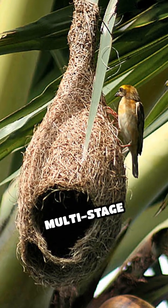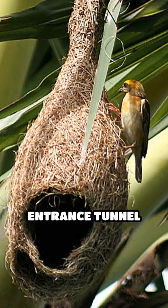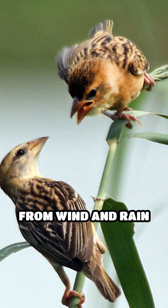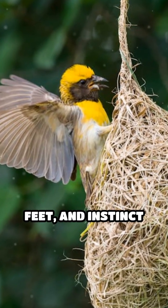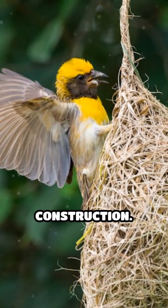Each nest is a multi-stage project with a narrow entrance tunnel, carefully oriented away from wind and rain for maximum protection. No glue, no tools — just beak, feet, and instinct guide this remarkable construction.